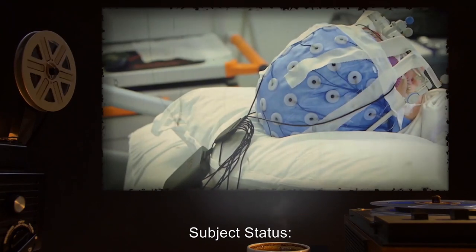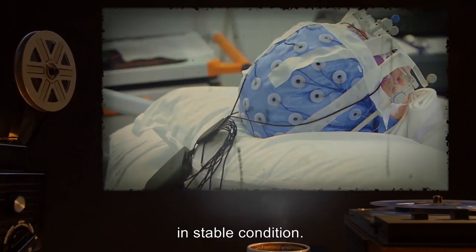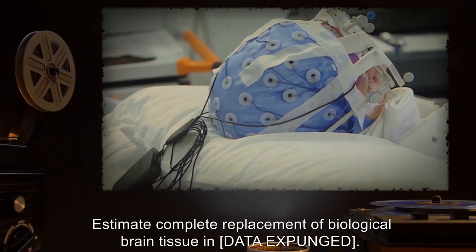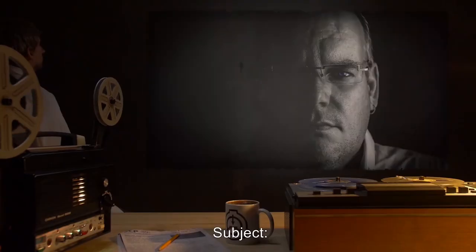Subject status: As of current date, subject remains in a chemically induced coma in stable condition. Foreign circuitry in brain appears to be spreading at a geometric rate. Estimate of complete replacement of biological brain tissue: data expunged.